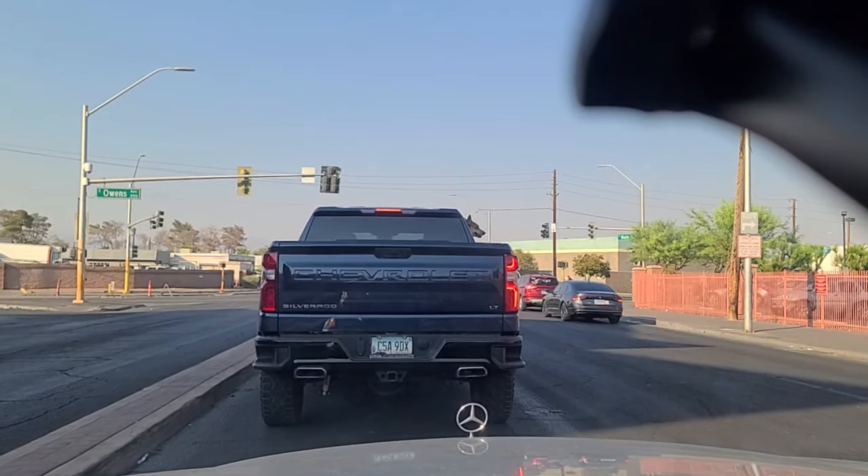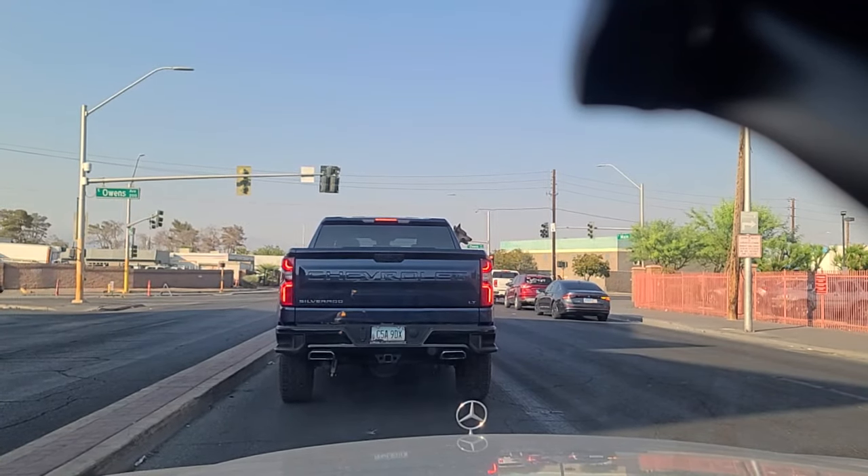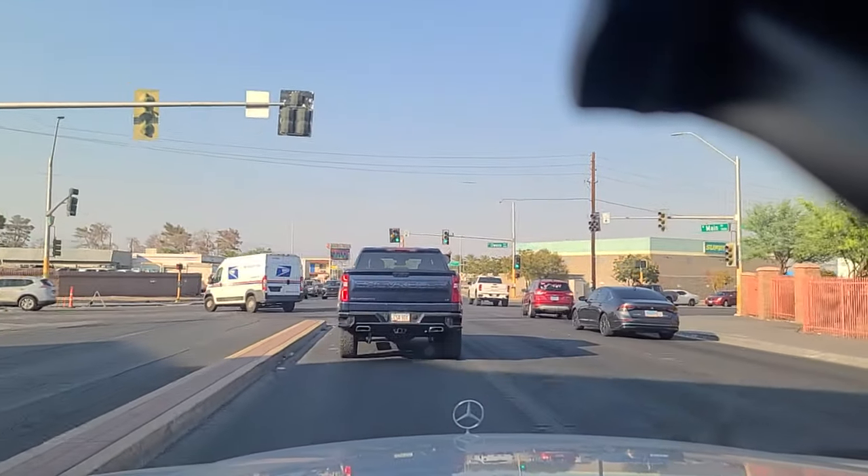This is the light at Owens Avenue. We're going to wait our turn here at Owens. Got the green light — we're going to make this left and go westbound for a moment.